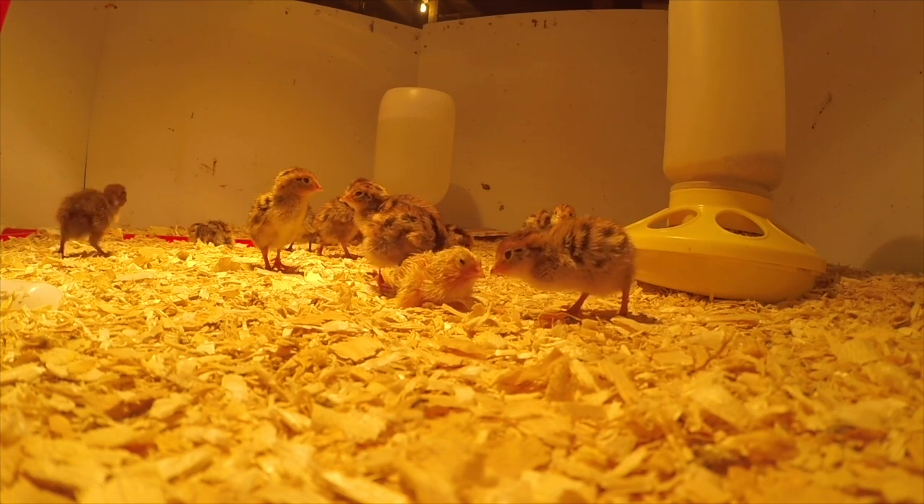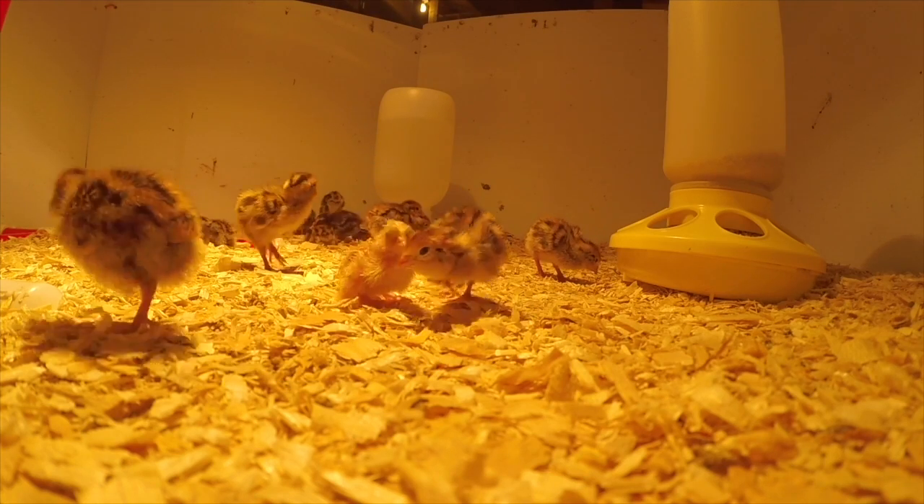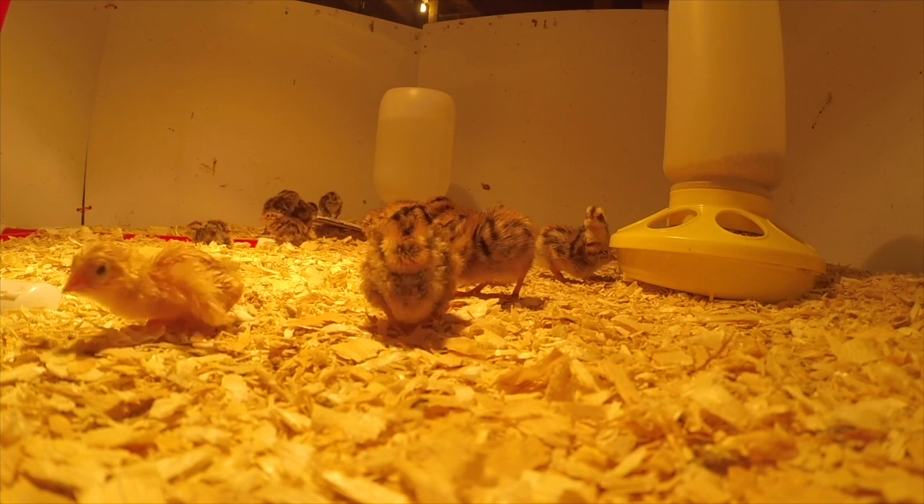Texas A&M, or English white, whatever they want to call them. Anyway, it's the only one I have that looks like that, and she was born in a garbage can.